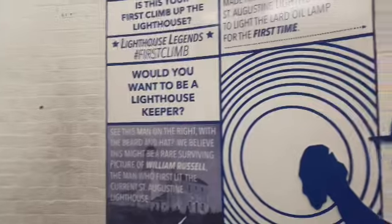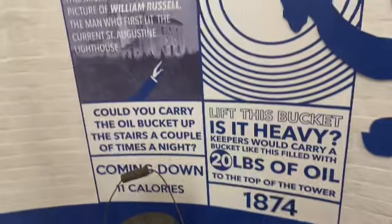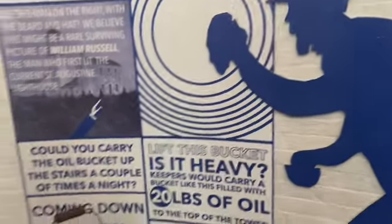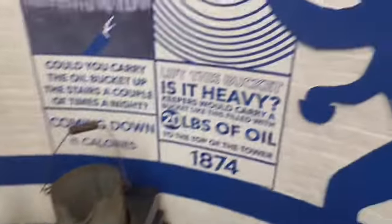Going up burns 24 calories — that's what the information sign says. The lighthouse keepers had to carry a bucket filled with 20 pounds of oil while climbing these stairs. It is heavy!